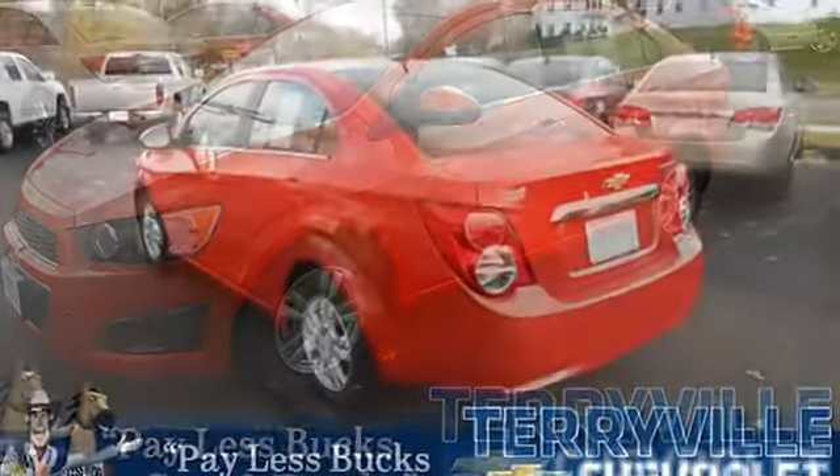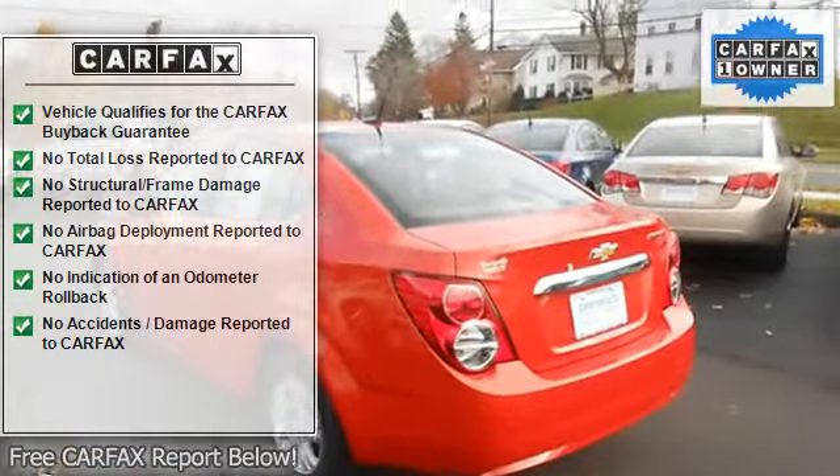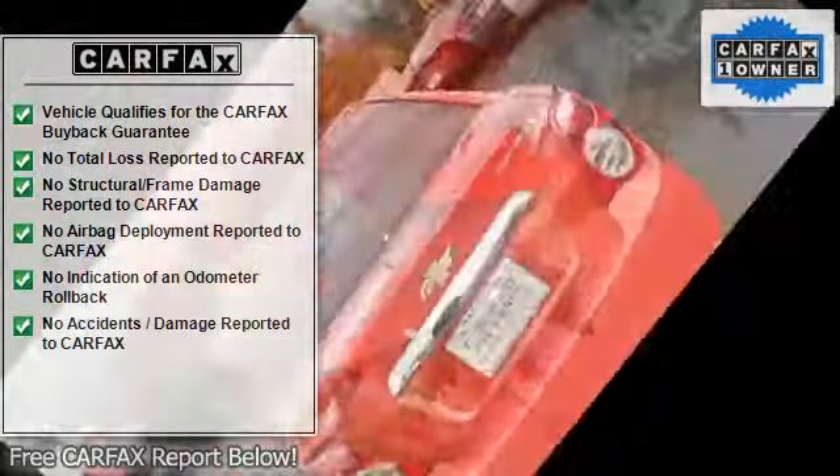Great safety equipment to protect you on the road: anti-lock brake system, traction control, passenger airbag, curtain airbags, stability control.